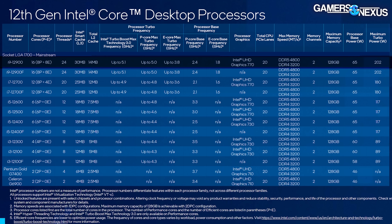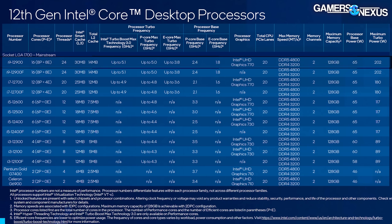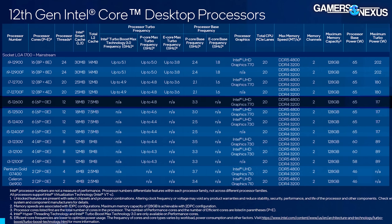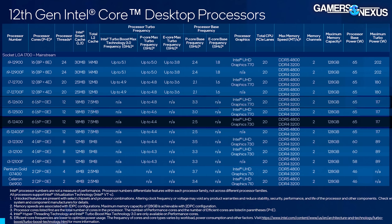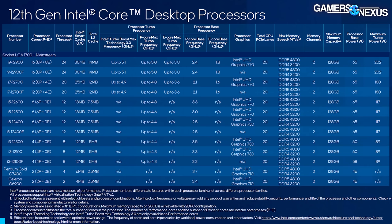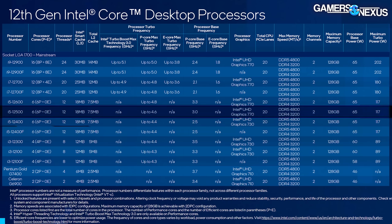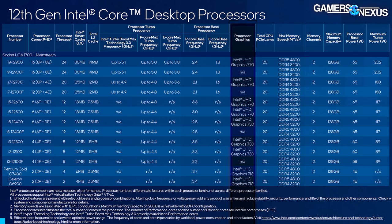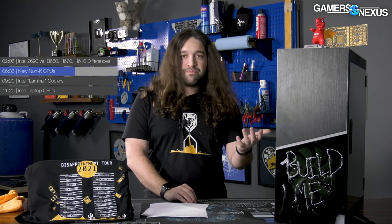The i9-12900 non-K will be the $490 part, with 16 cores — 8 P-cores and 8 E-cores. Frequency is reduced from the K-SKU: down to 2.4 GHz P-core base, 1.8 GHz E-core base, and 5 GHz max turbo on the P-cores. Total CPU PCIe lanes is 20 for every part shown — 4 for an SSD and 16 for a GPU. The 12600 comes in at $223, the 12400 at $190, the 12500 at $200, and the 12400F at $167. The 12400F removes the integrated graphics processor, so you'd use that if you're definitely pairing it with a dedicated GPU — making it potentially the most compelling option for a budget gaming system.